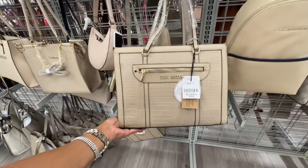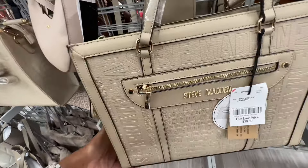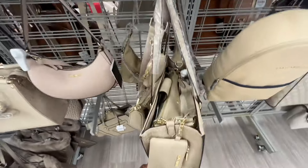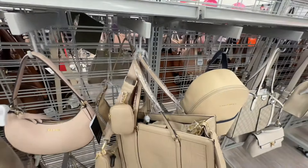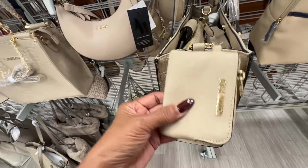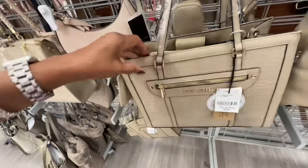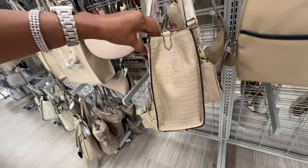Here's another Steve Madden in the color taupe — zipper pocket in the front, pouch inside, shoulder strap, web crossbody strap with another little pouch, and there's a larger one inside as you can see. This one is also forty dollars. This is the side.